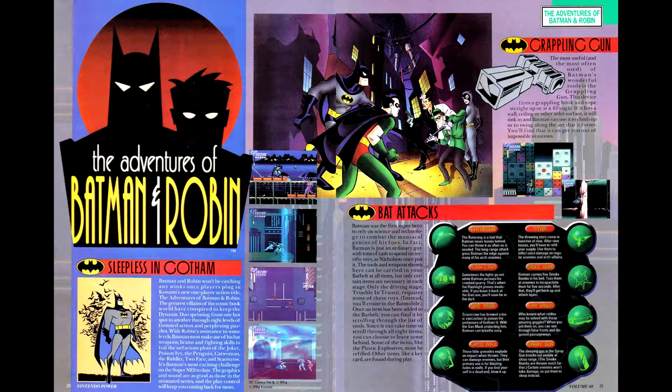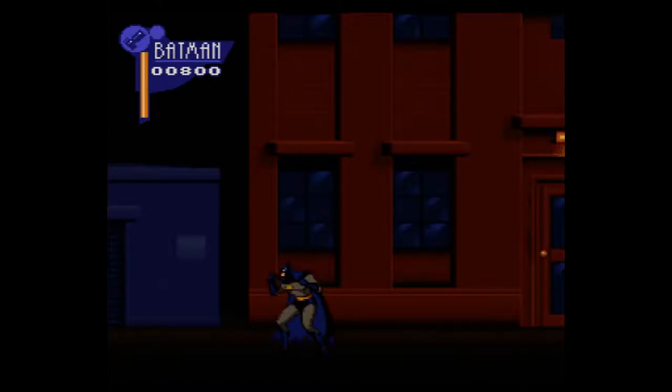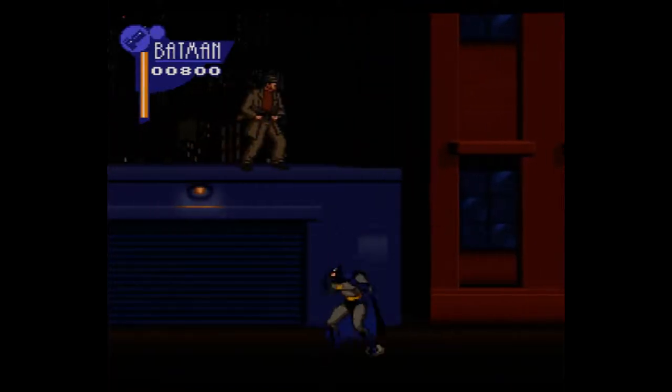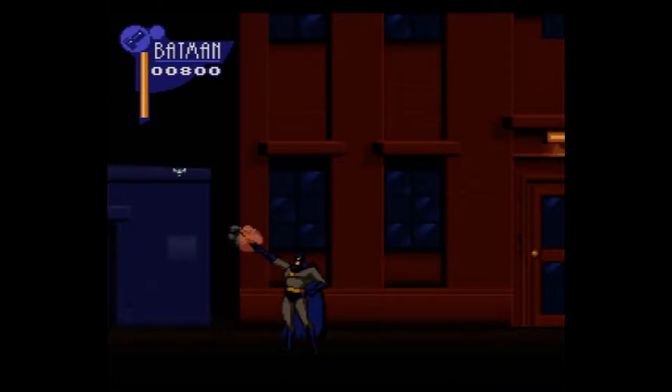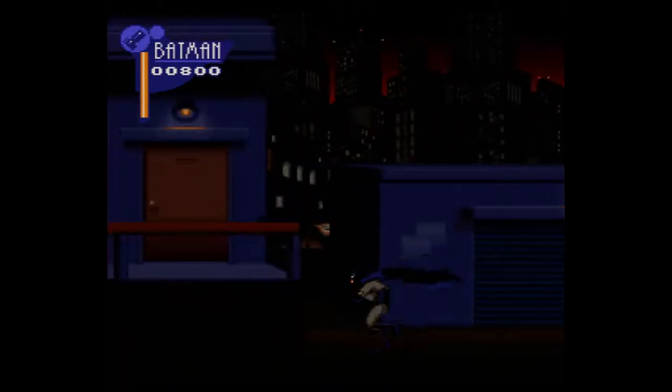We now come to the cover game, The Adventures of Batman and Robin — an action platformer based on the animated series. The article gives a rundown of some of the early levels and, for some reason, gets Poison Ivy's name wrong, calling her Green Ivy instead. The Adventures of Batman and Robin is more of a general Batman: The Animated Series game, as I'm not encountering much Robin, nor is there a two-player option. That said, the game is a visual tour de force — the animations are amazingly fluid, and the backgrounds do a tremendous job of evoking the show, while the music has enough commonalities to make it work.